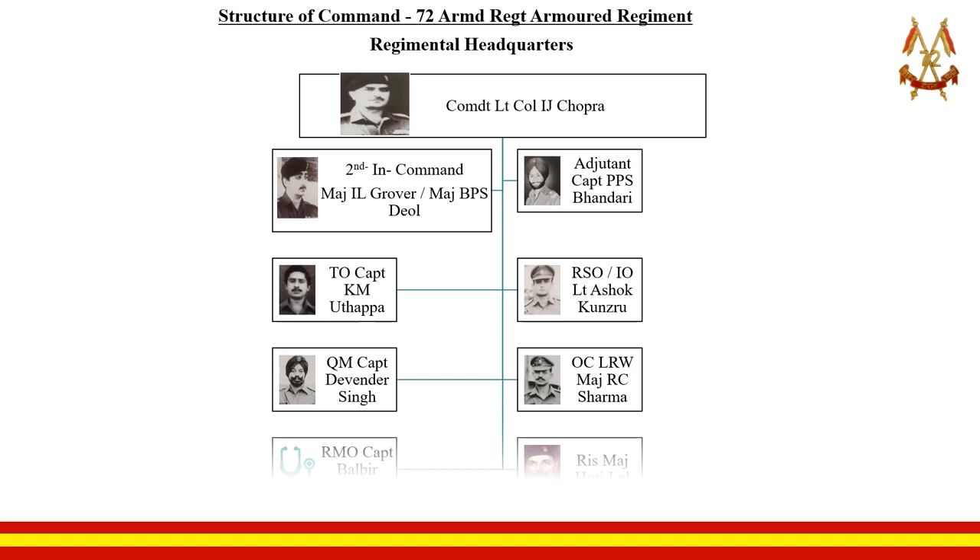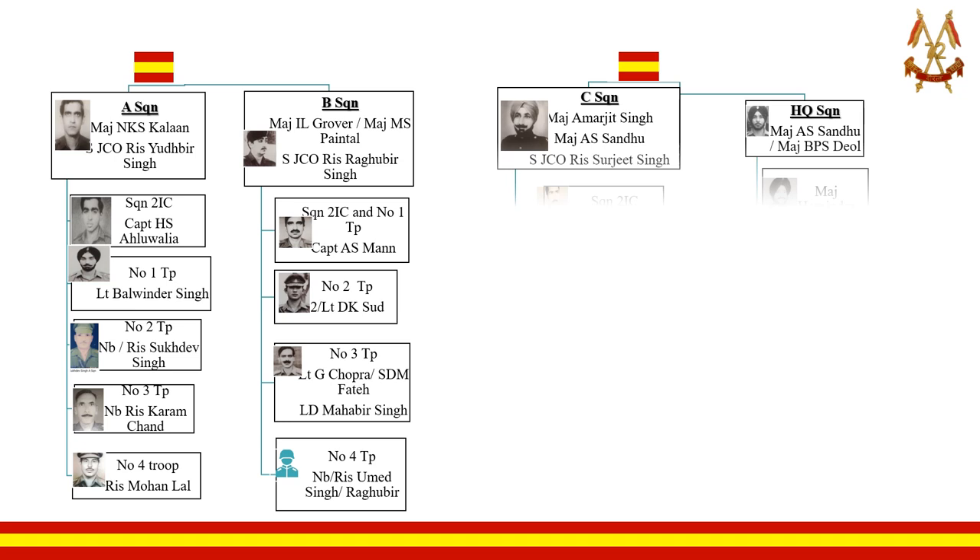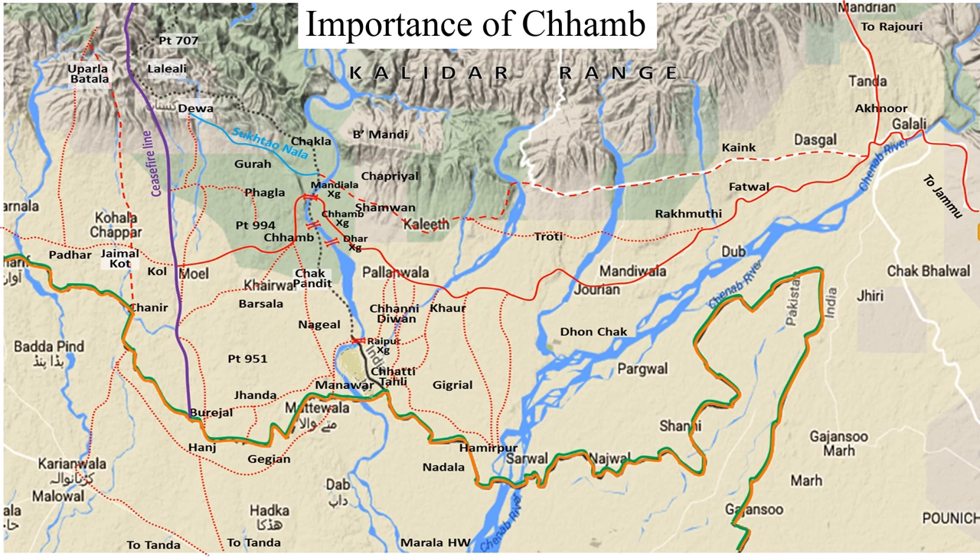The structure of command at the start of the war at the RHQ and squadron levels. Before moving forward, it is important to look at the importance of Chamb — the village Chamb — and the strategic town of Akhnur and the road leading to Jammu in the south.